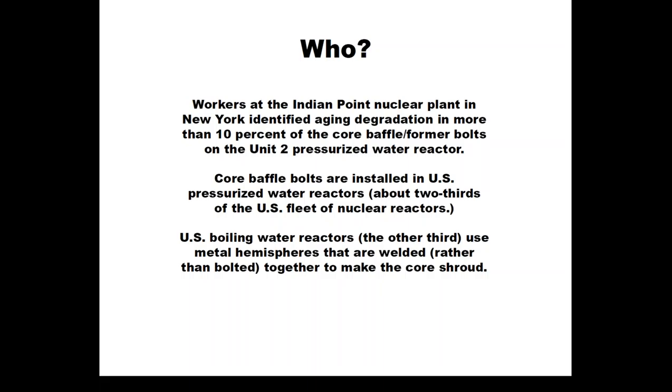The other third are boiling water reactors, which use metal hemispheres that are welded together rather than bolted together. That part is called the core shroud, which has cracking issues of its own, as Tim and others will remember from Nine Mile Point. Just some background on where these parts are: they're inside the reactor vessel, as shown in the diagram. The reactor core sits inside the reactor vessel, which in turn is housed within the containment — the dome-shaped concrete vessel — with the auxiliary building on one side and waste processing building on the other side.